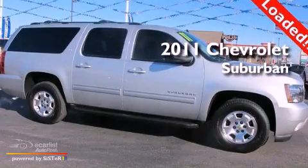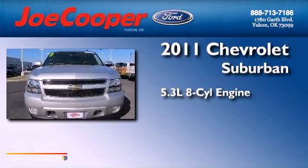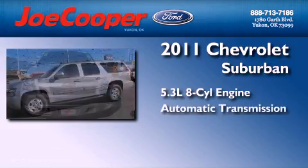This is a 2011 Chevrolet Suburban. It has a 5.3-liter, eight-cylinder engine and an automatic transmission.